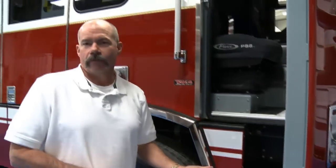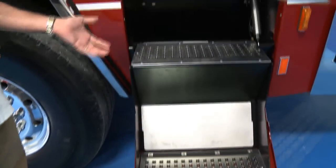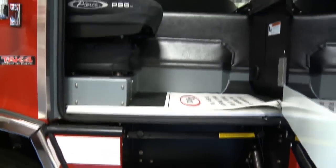The full down steps is one of the things that we really like about this quantum cab. Safety is one of our number one priorities in our department. We want to make sure our members can get in and out without having any type of injury, and we find this full down step allows us to do that. It's really more like going upstairs as opposed to a ladder concept, and our members like that.